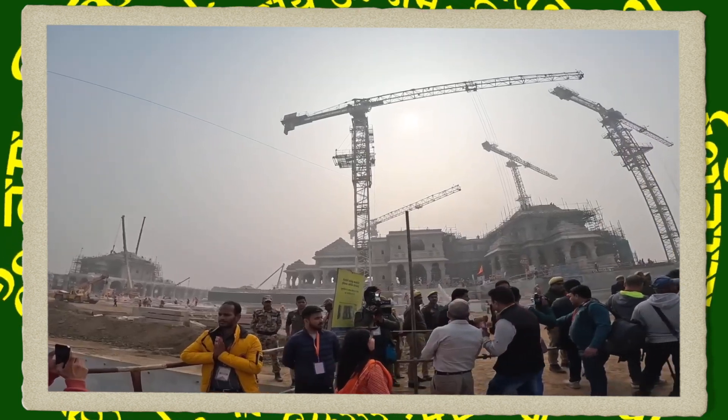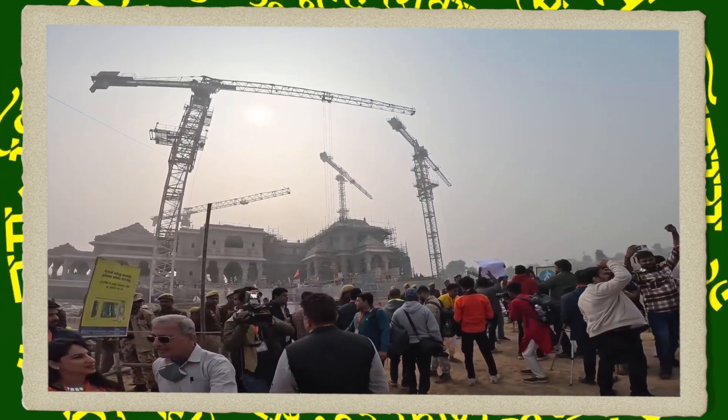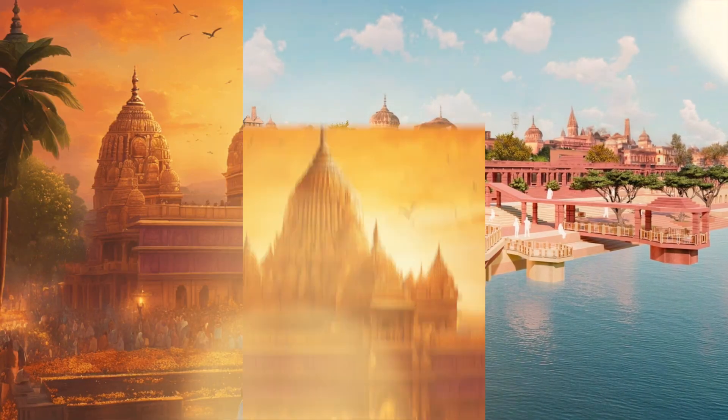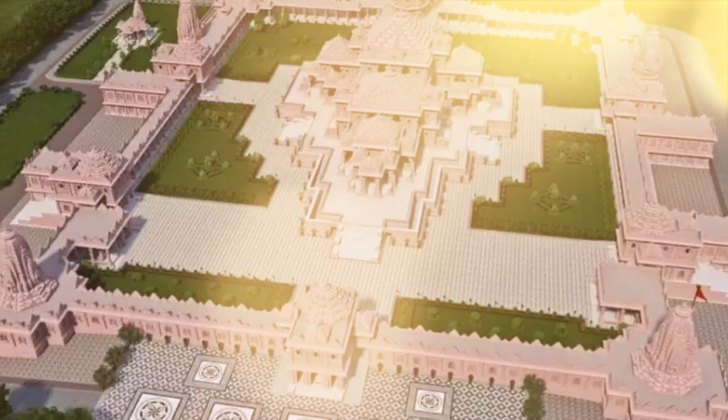The temple is being constructed using traditional and indigenous technology, with a focus on environmental conservation. Particular emphasis has been placed on water conservation, with 70% of the 70-acre area being left green.